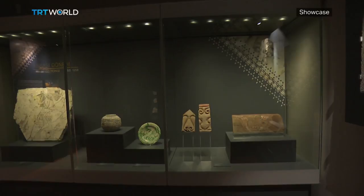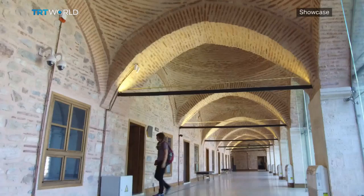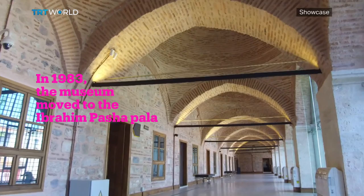The museum has had more than one home. For years it was housed in a soup kitchen inside the Blue Mosque complex, but in 1983 the collection was moved to Ibrahim Pasha's palace.